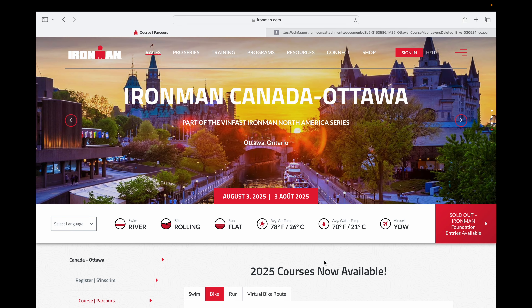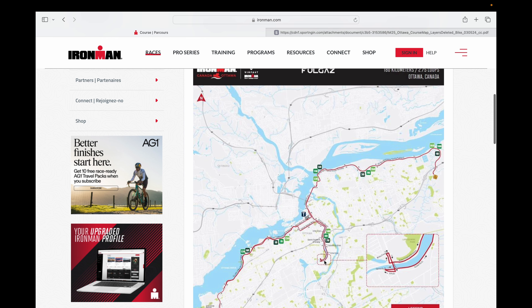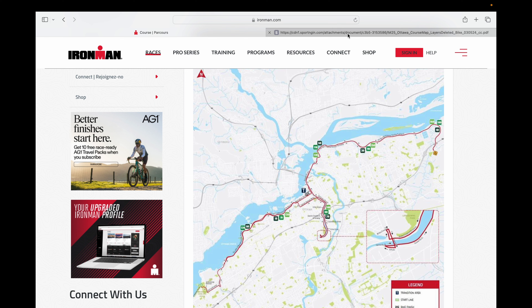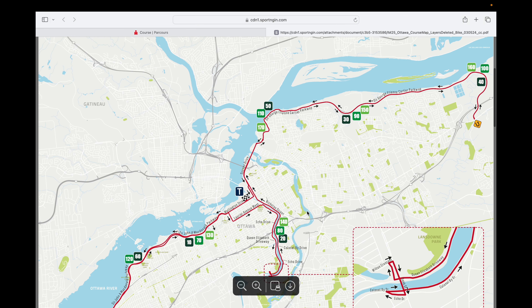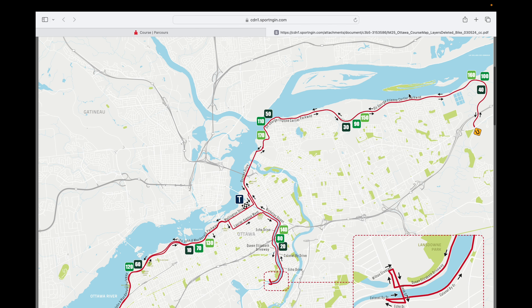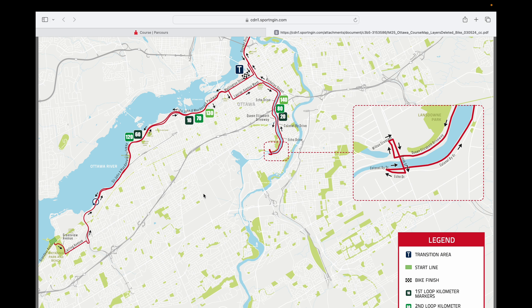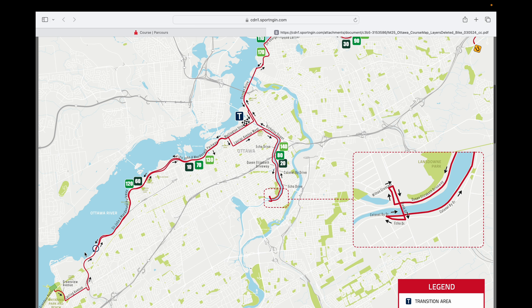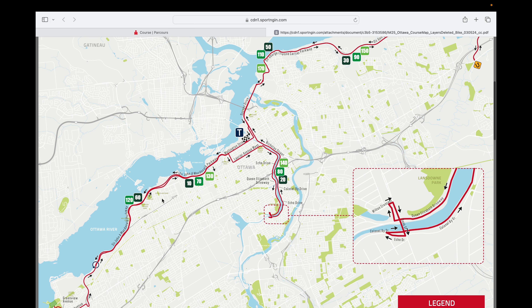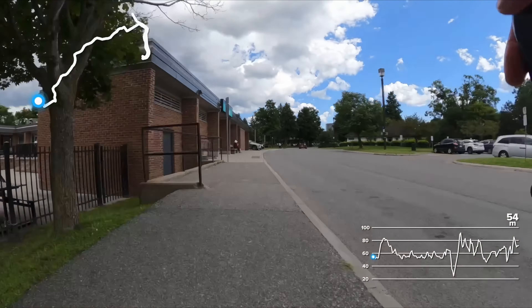This is a time-lapse of the Ironman Canada Ottawa 2025 bike course — 180 kilometers, 2.75 loops of this trek. I'll break it down into roughly three sections: the Western Parkway from T1, the downtown section, and the Eastern Parkway. We'll do a time-lapse of the first lap, about 64 kilometers, stopping around this section, then a second lap all the way out, and the third lap ending at Parliament for T2. All right, here we go.